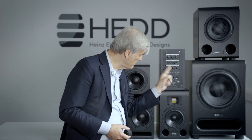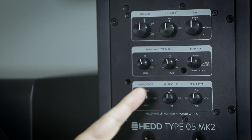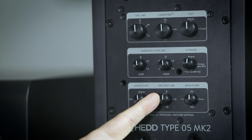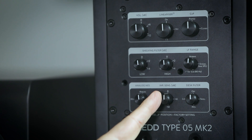Then we have the input sensitivity control. This is a volume pot as well, but it sits before the AD conversion. It is meant to optimize the signal-to-noise ratio for the A-to-D converter. If you have very loud music you should reduce it, and if the signal is at small volumes you can increase the gain going into the A-to-D converter for a better signal-to-noise ratio from the system.